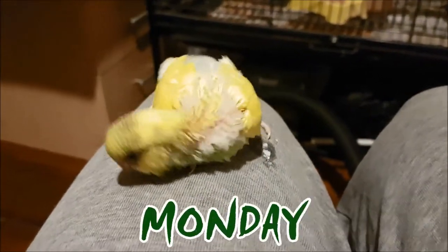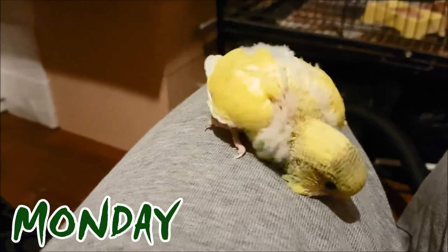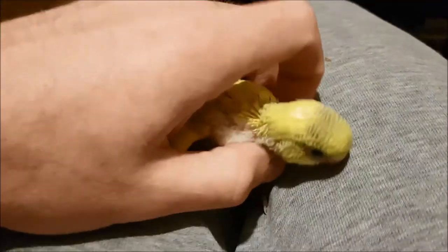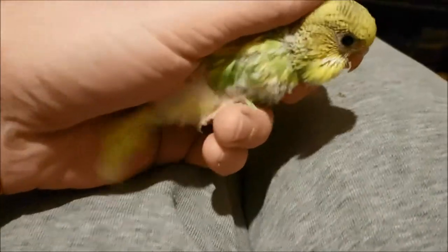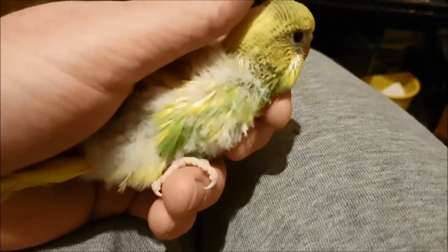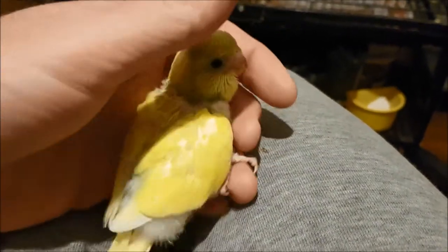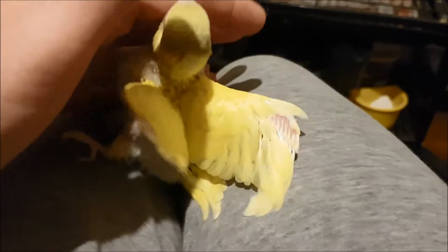It's baby budgie update time. This is the oldest and it looks like it's going to be a bit like Io — it's got this lovely yellow. It has just pooed on me! If you look underneath here you can see it's starting to get some green, so it's a very cute little one.